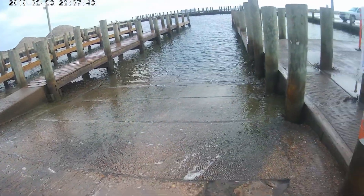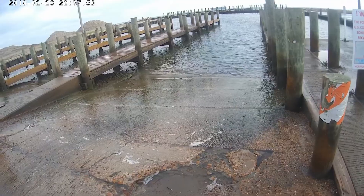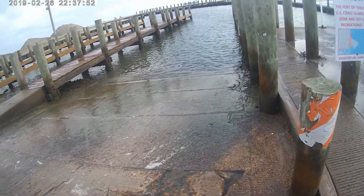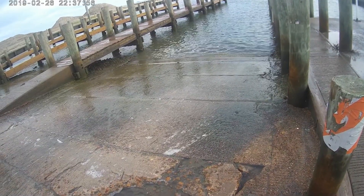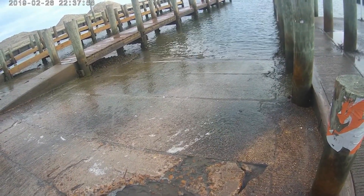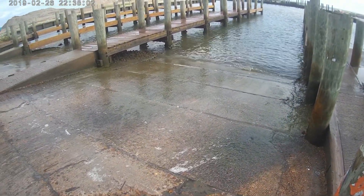Always watch out if you have container ships go by you. Look how far the water went back — that would have probably made your boat touch the ground. Go boating, always be careful, good luck, and have a great day.